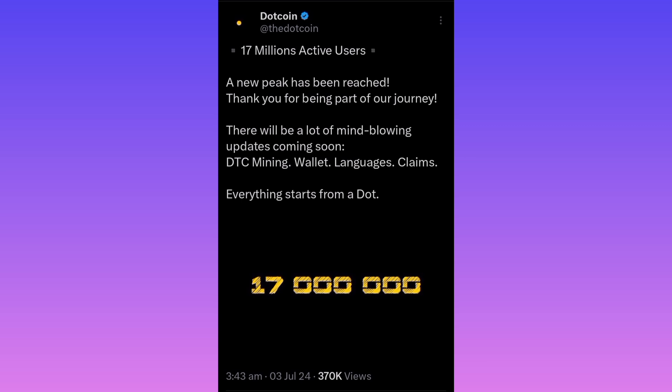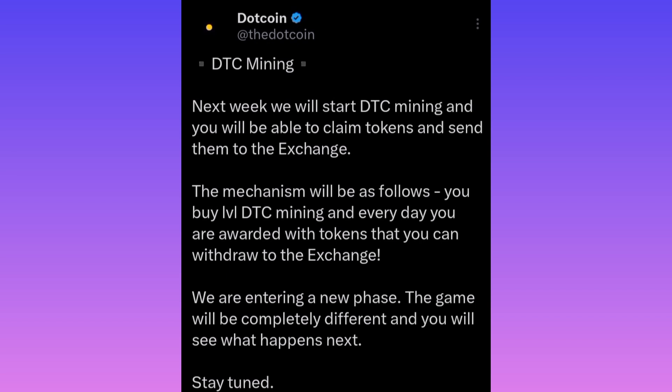The announcement mentions DTC mining, wallets, language, and claim — everything starts from a dot. That must be their thing, the dots, since it's called DotCoin. Another tweet that really caught my attention says: 'Next week we will start DTC mining and you will be able to claim tokens and send them to the exchange.'